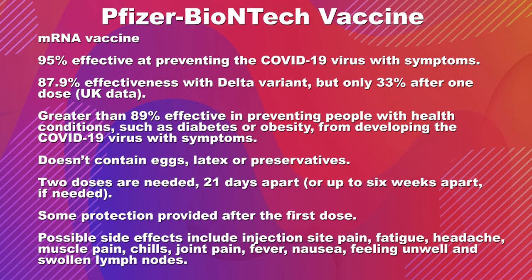Now a little bit of information on specific vaccines. The very first one that was given emergency use authorization in this country was the Pfizer vaccine, which is an mRNA vaccine. It was approved and found to be 95% effective at preventing symptoms with COVID-19 infection. Most recent data from the United Kingdom showed that it is still 88% effective against the Delta variant.